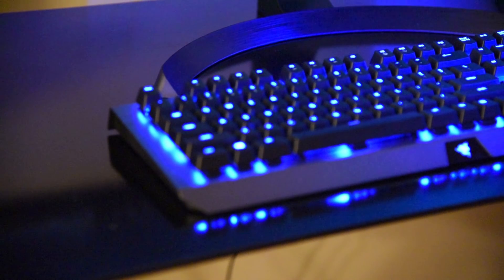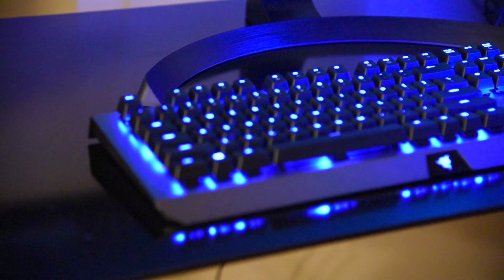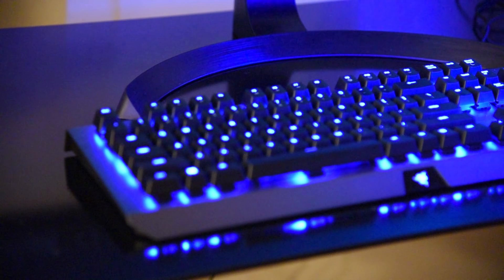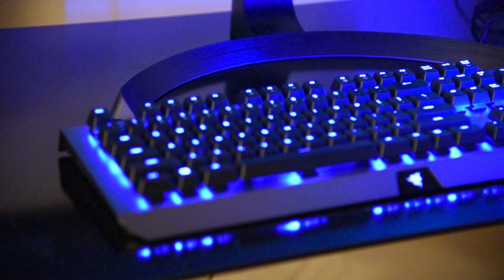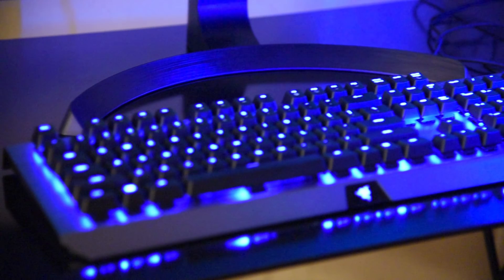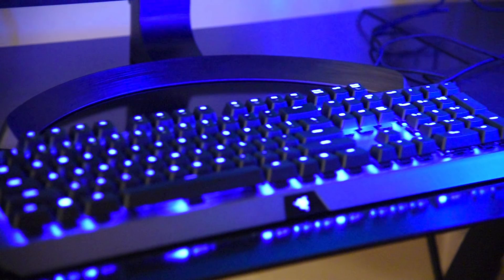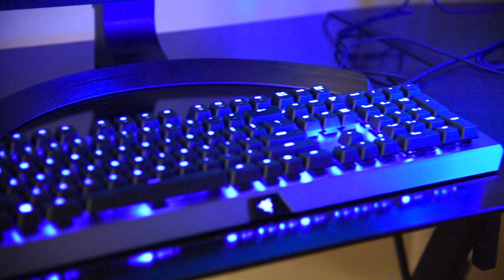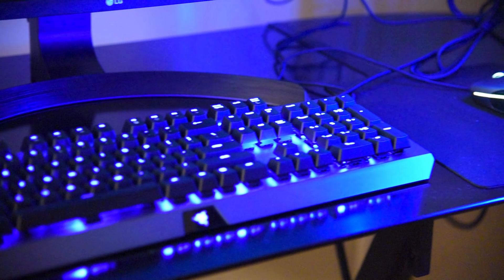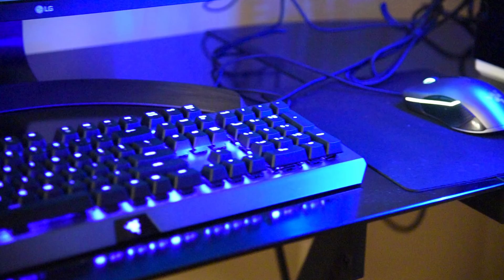The keyboard and mouse came with the PC, but I didn't like them that much, so I decided to buy a new keyboard and new mouse. I got the Razer BlackWidow X Chroma mechanical gaming keyboard. I love the colors that come out from it, and I like the sound when I'm typing on it too — it's so beautiful. I got a mouse from the same brand too. It has beautiful colors coming out from it as well.